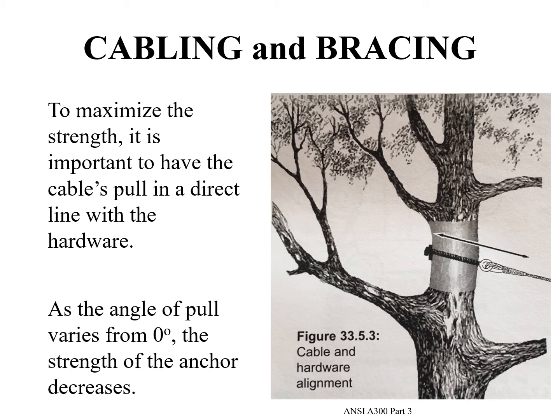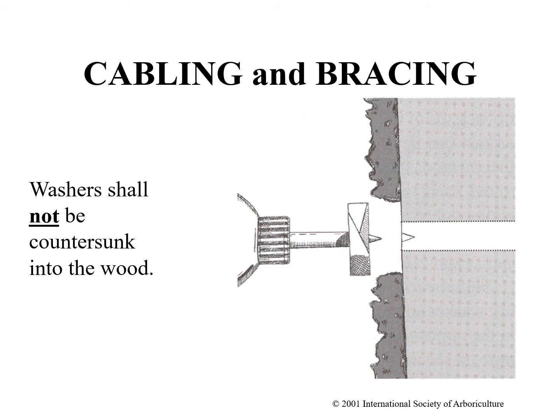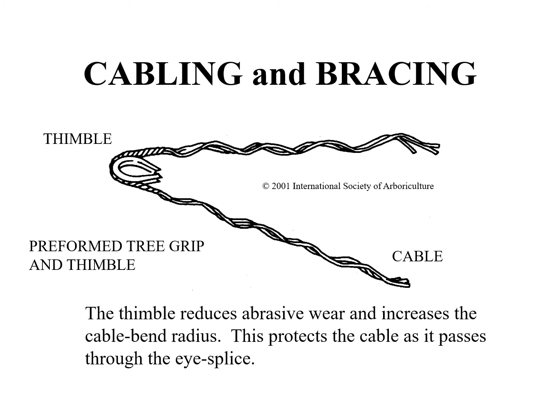To maximize the strength, it is important to have the cables pull in a direct line with the hardware. Anchors shall be installed in alignment with the cable and termination hardware because as the angle of pull varies from zero degrees, the strength of the anchor decreases. A turnbuckle is a drop-forged closed-eyed device that can be used for adjusting tension on the cable; these are important as the cable should be taut following installation. Washers shall not be countersunk into the wood. Thimbles are used to attach cables to the anchoring hardware and to protect the cable from excessive wear. Dead-end grip termination shall incorporate extra heavy-duty wire rope thimbles, type 3, that meet the performance specifications of federal standard FF-T276B. Heavy-duty thimbles must be used with extra high-strength cable.